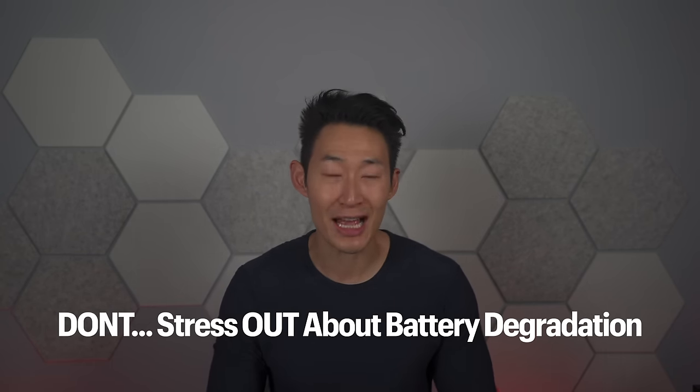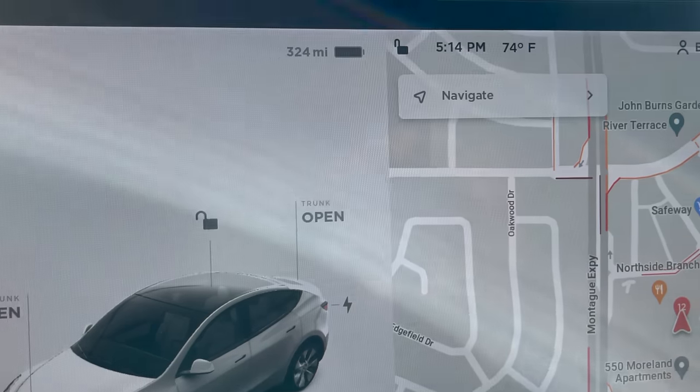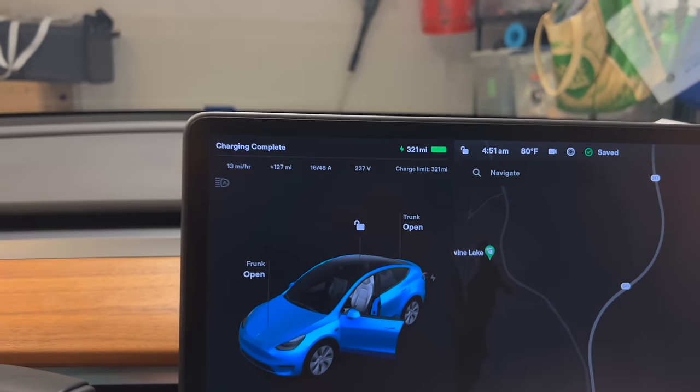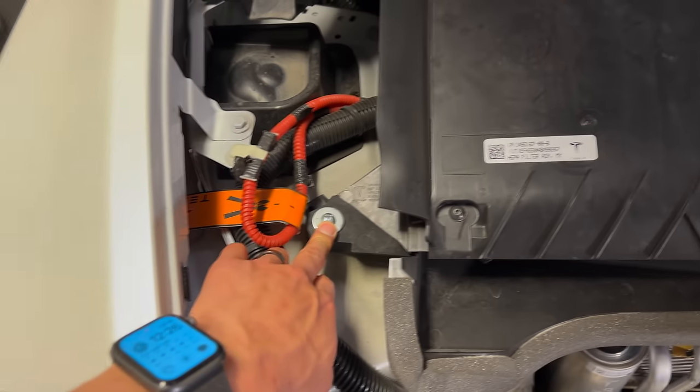Don't stress out about the estimated range and battery degradation. I know so many people who freak out when they see their battery state of charge miles looking completely different than a month ago. The estimated range always changes based on driving habits and calibrations. I recommend keeping your Tesla display on percentage instead of miles — it gives peace of mind and lets you not worry about all the fine details. You don't need to baby your car; there are tons of electronics to prevent serious damage.